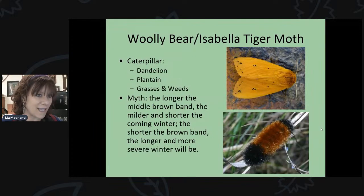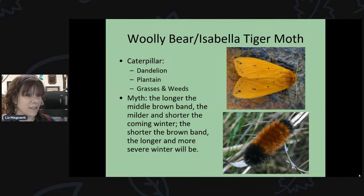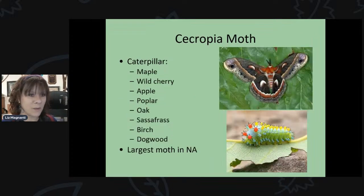The woolly bear caterpillar is so well known it has its own name. It's the fuzzy caterpillar you see in the fall, feeding on dandelion, plantain, and grasses already in your lawn. There's a myth that the length of its brown middle band predicts winter severity, but it is just a myth. As an adult moth, it's actually quite beautiful — called the Isabella tiger moth, it's a bright yellow moth.